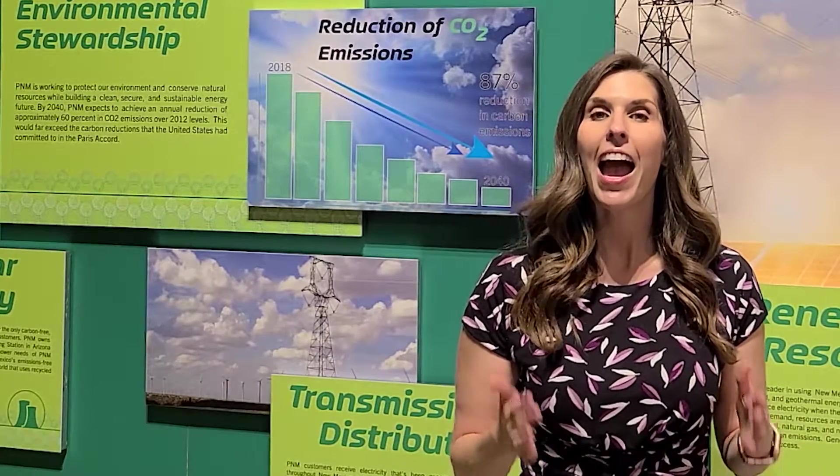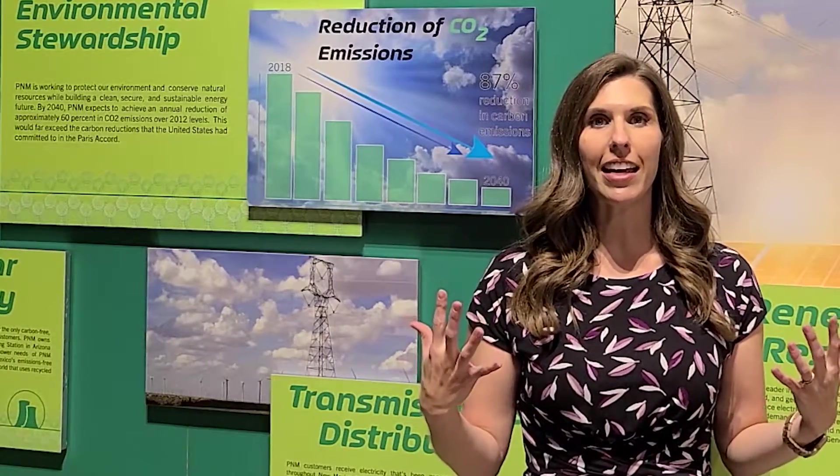The National Museum of Nuclear Science and History tells the story of the Atomic Age — from early developments such as the Manhattan Project and the Cold War, to today's peaceful uses of nuclear technology such as nuclear medicine and nuclear energy. At our museum, we have a special exhibition that talks about nuclear energy, including the carbon-free power that it provides and partnerships with nuclear power plants such as Palo Verde Generating Station in Arizona. This is an engaging, interactive area where kids, adults, and families can learn, think, imagine, and draw their own conclusions about atomic and nuclear energy and science.